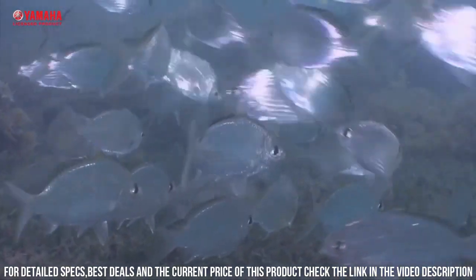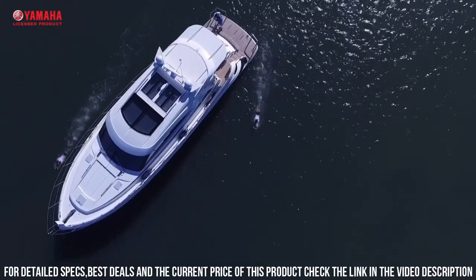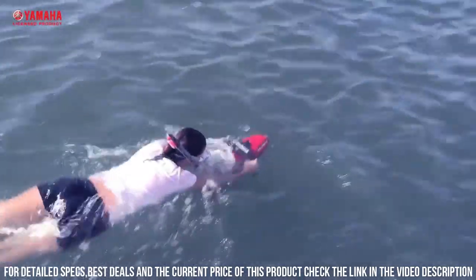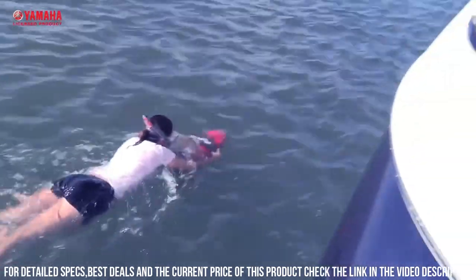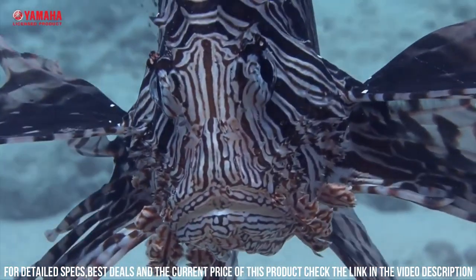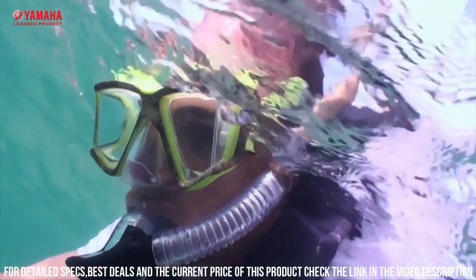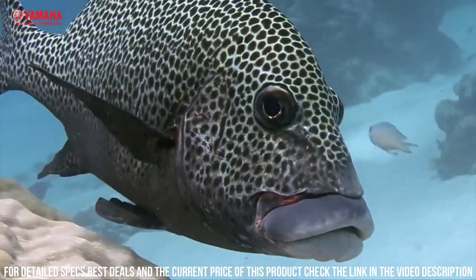Additionally, the scooter has a built-in mount for a GoPro camera, allowing you to capture stunning footage of your underwater adventures. Overall, the Yamaha RDS 200C Scooter is a powerful and versatile device that is perfect for anyone looking to explore the underwater world with ease and speed. Its advanced features, user-friendly design, and long-lasting battery life make it a great choice for both amateur and professional underwater enthusiasts.